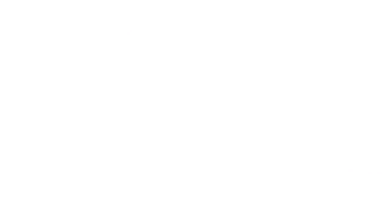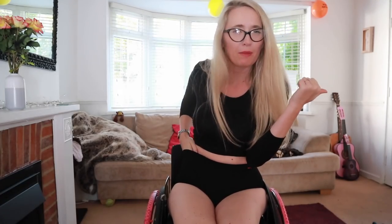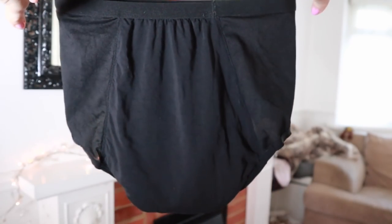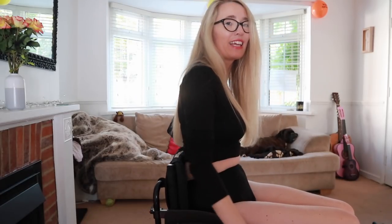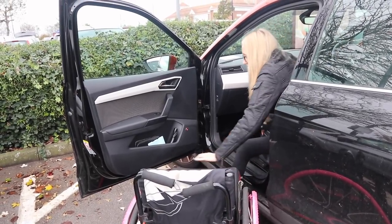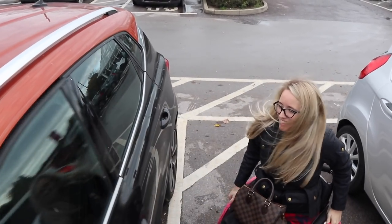Another style that I was sent were the high-waisted ones. They have the lensing modal material along the sides, a cotton panel at the front with the gusset layers to catch period liquids, and at the back it comes up quite high again, preventing leaks. Today I went up to Tesco and wore the high-waisted pants — I felt very secure, very dry, very comfortable, and transferring in and out of the car was not a problem at all.